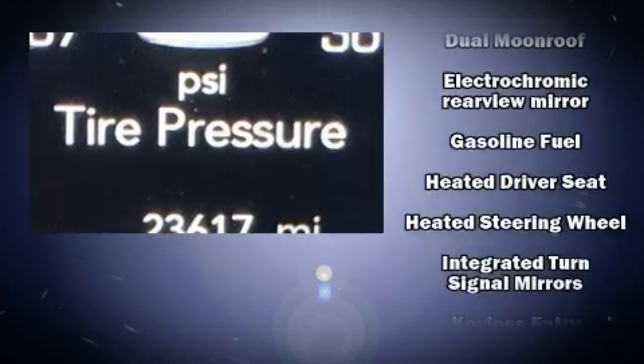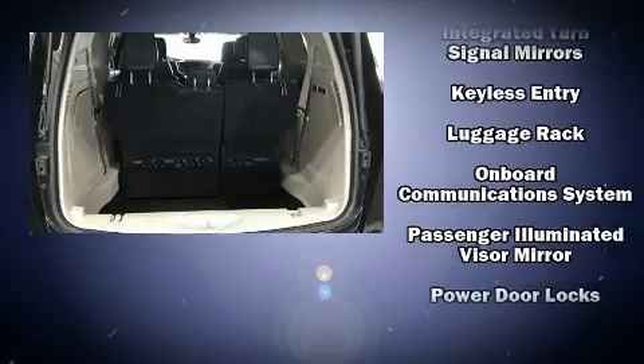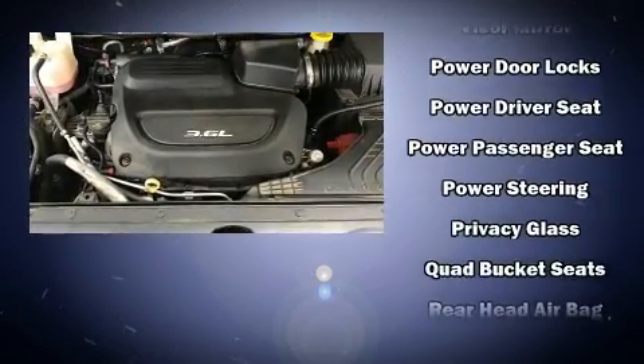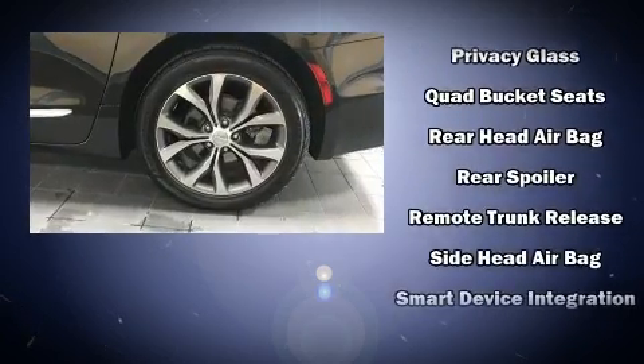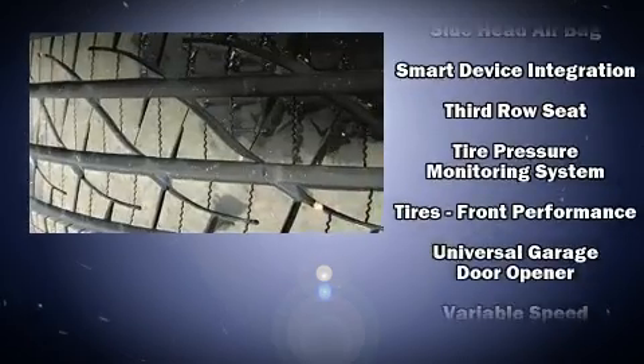Chrysler ensures the safety and security of its passengers with equipment such as dual front impact airbags, front side impact airbags and four-wheel disc brakes with AVS. It also arrives with a Carfax history report indicating just one previous owner.